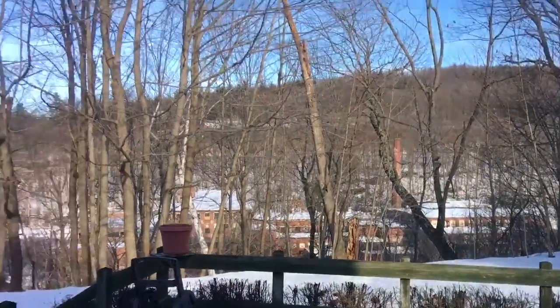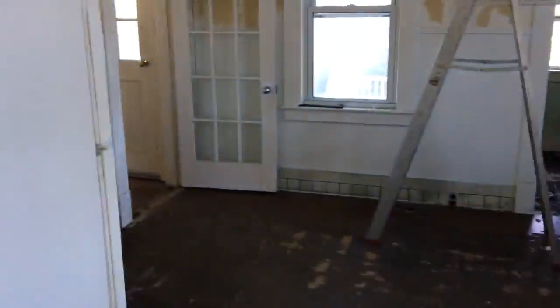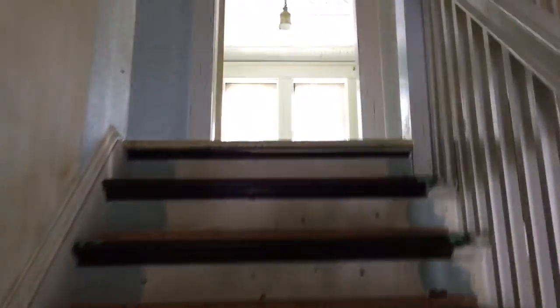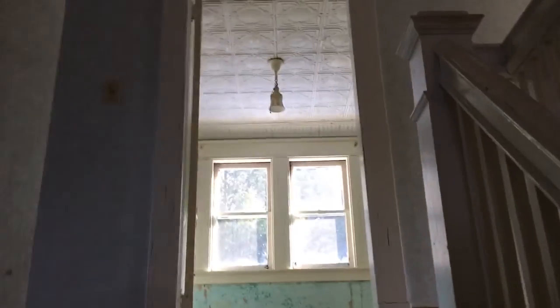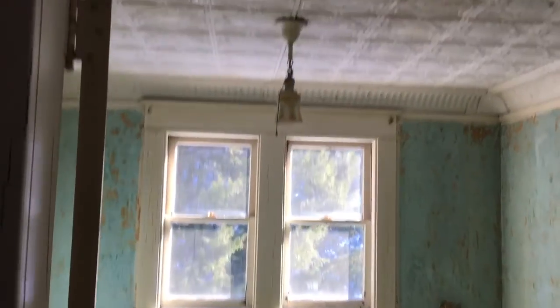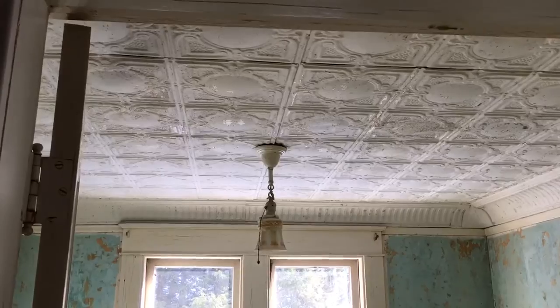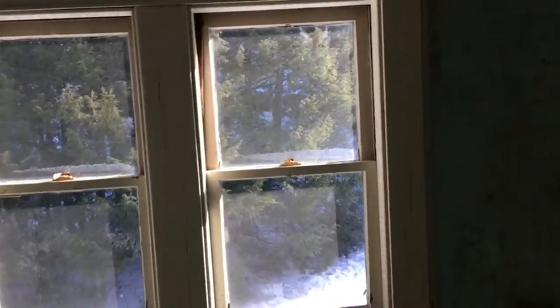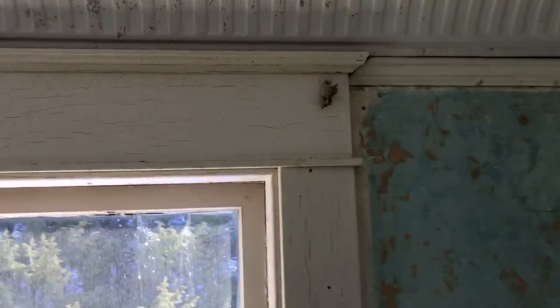Look at the door detail — this is going to be the bathroom. There's a view of the factory. When it's done we should make an after video; it would probably help sell the place. The realtor said it'll sell no problem. Yeah, this place is awesome, it's a nice little house. And again, look at that tin ceiling and that old light fixture — I just like the little details.